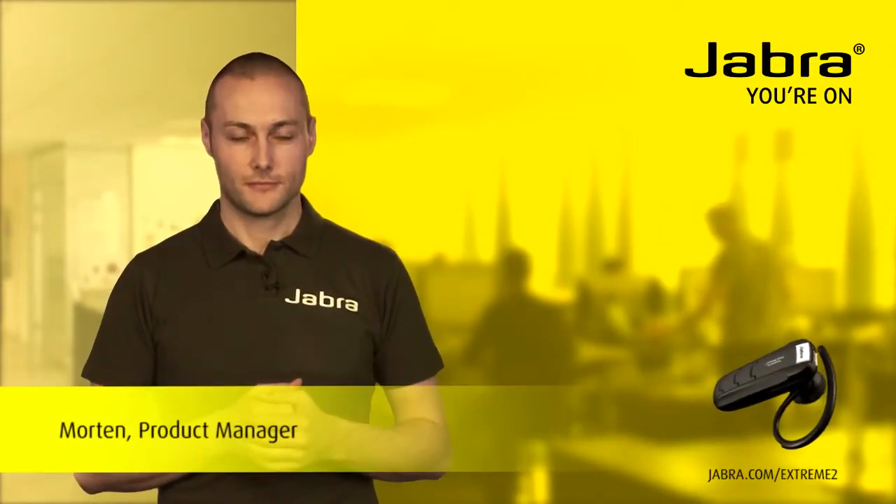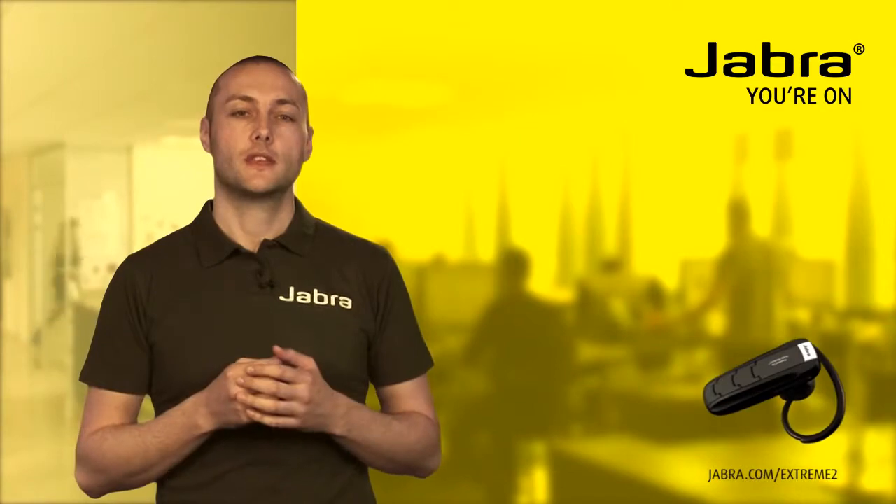Hi, I'm Morten from Jabra. Today I would like to tell you about the Jabra Xtreme 2.